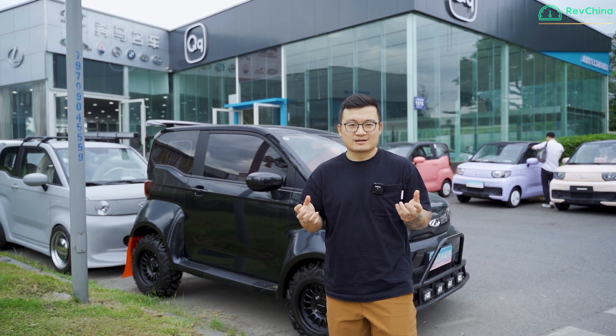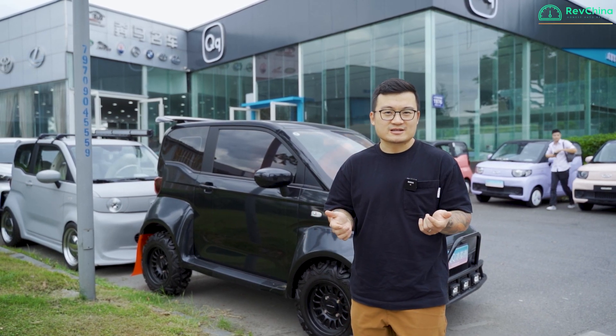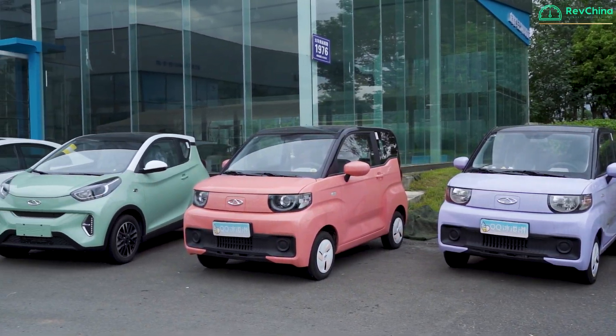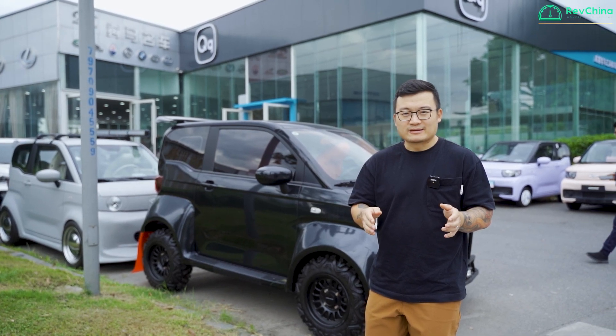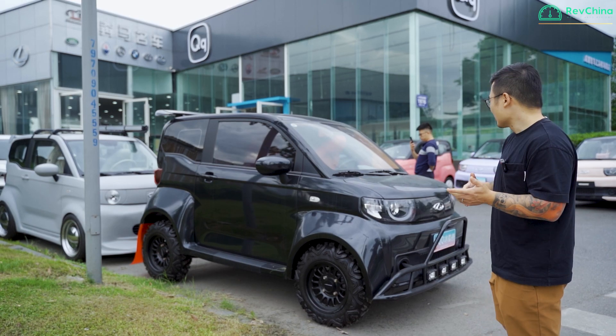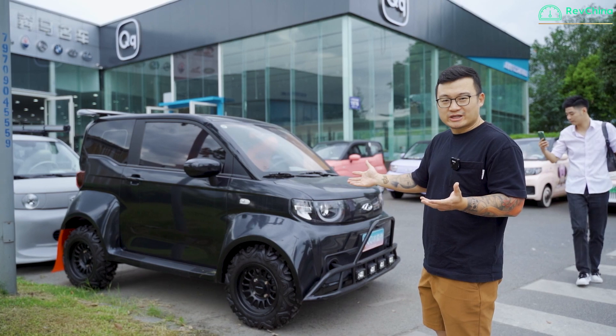Mainly the buyers of these cars are female, so the colors are quite feminine — a lot of pinks and purples — but people do like to modify these cars as well. Behind me are two extreme examples: one is an SUV jacked up with a wide body, and at the back there's a low rider.